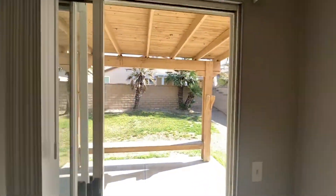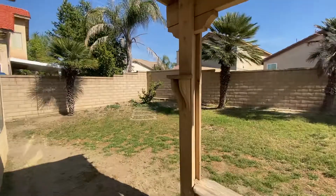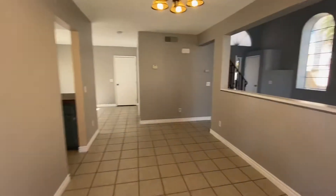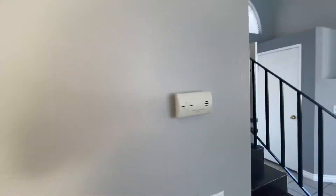The backyard has a covered patio. We can head upstairs to take a look at the bedrooms.